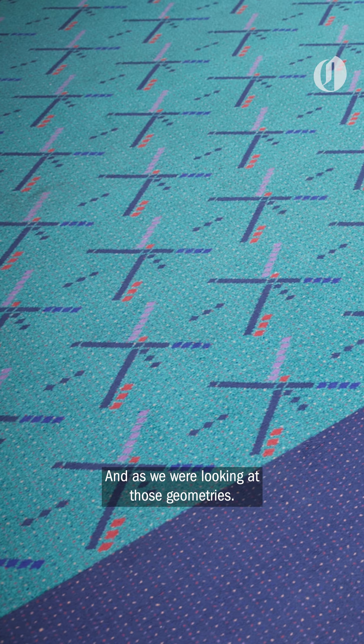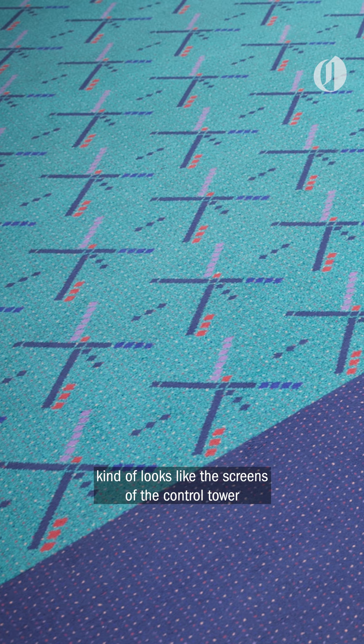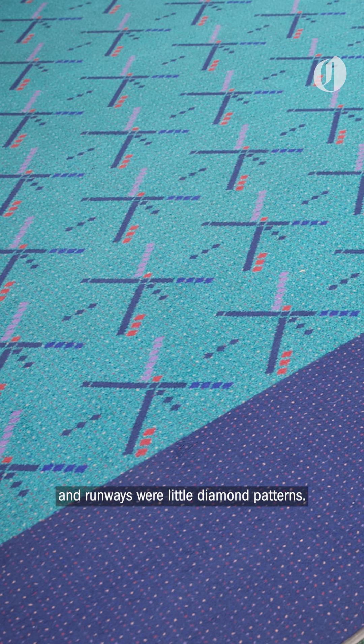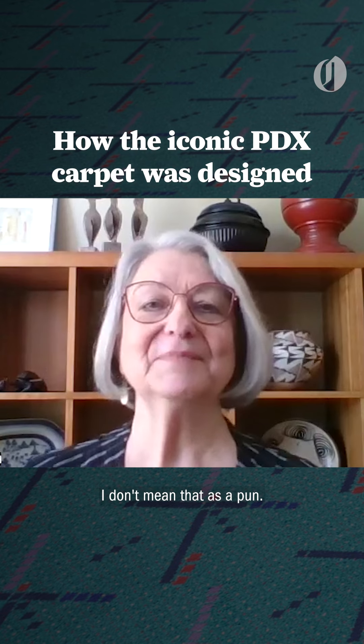As we were looking at those geometries, someone said that it kind of looks like the screens of the control tower, where airplanes are X's and runways were little diamond patterns. It took off — that idea took off. I don't mean that as a pun.